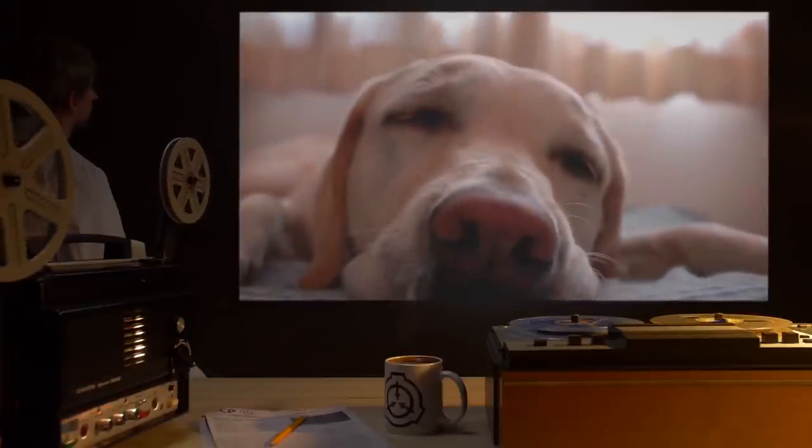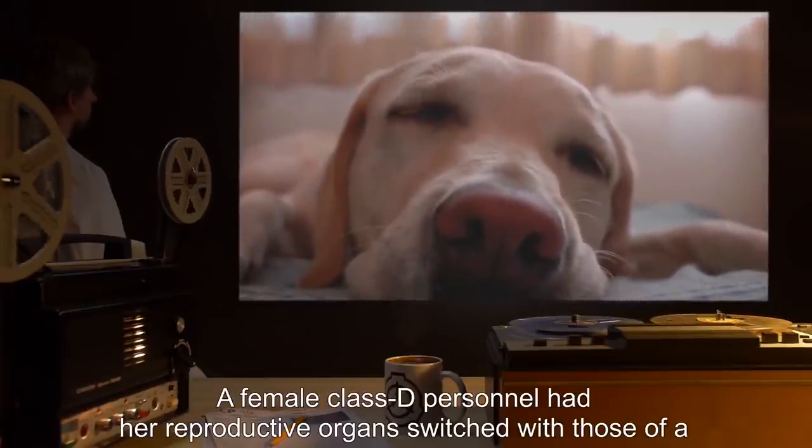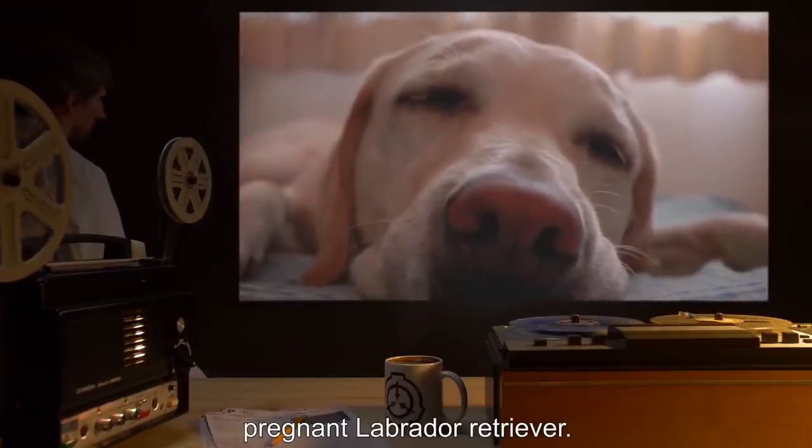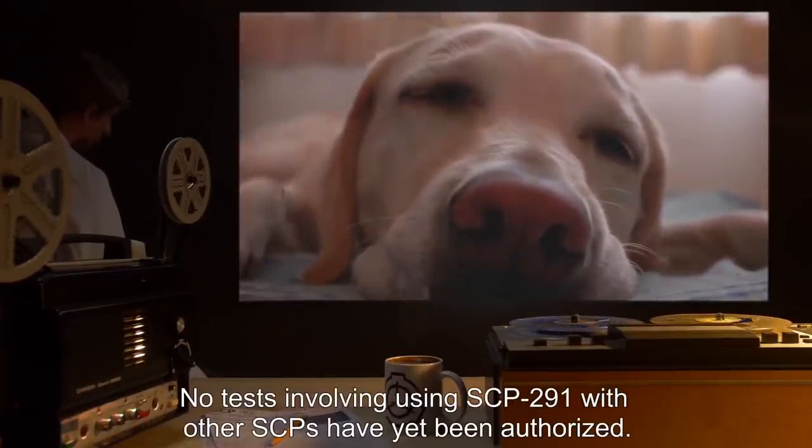Test 006: A female Class D personnel had her reproductive organs switched with those of a pregnant Labrador retriever. No tests involving using SCP-291 with other SCPs have yet been authorized.